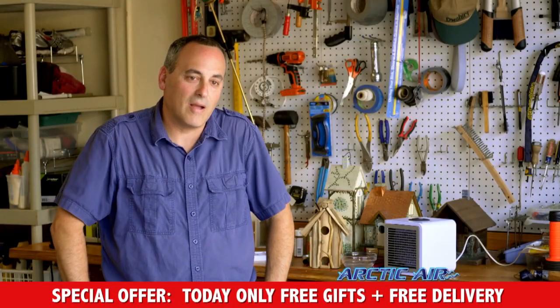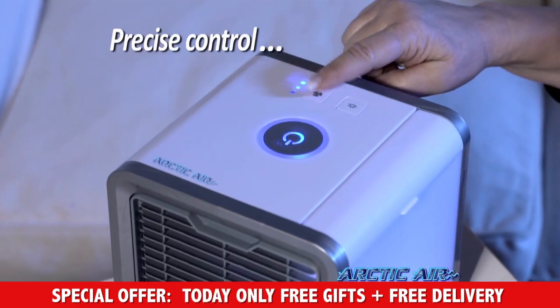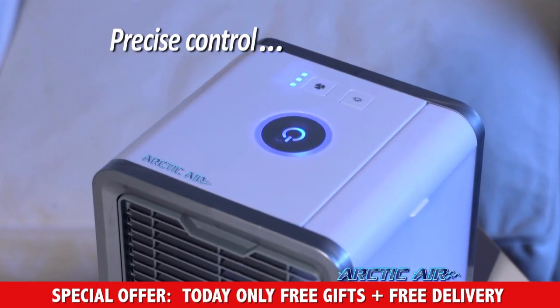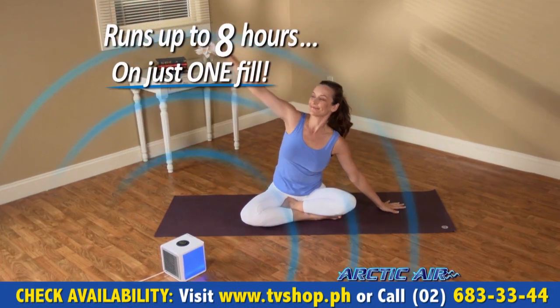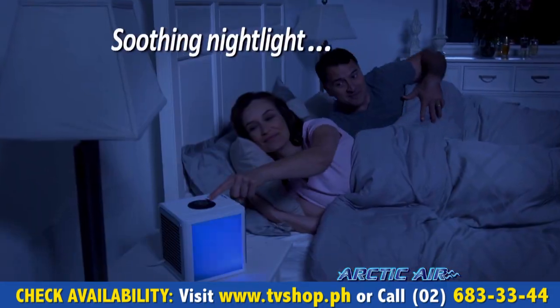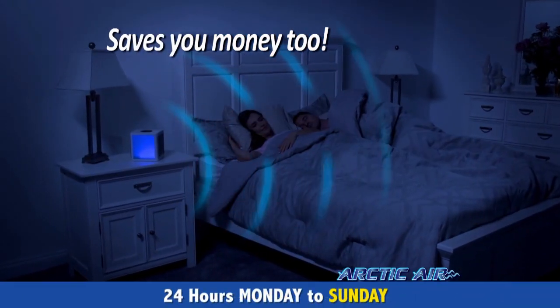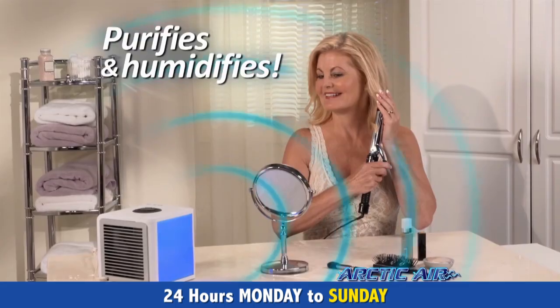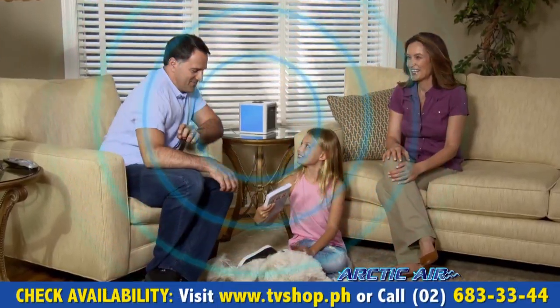Arctic Air is incredible — I'm so happy I discovered it. It's one of the most innovative products I've ever seen. With three adjustable speed settings, you have precise control, and the whisper-quiet fan circulates the air. Up to eight hours on just one filling, and there's even a soothing nightlight. What a great way to cool off your bedroom without air conditioning your entire home.